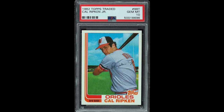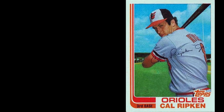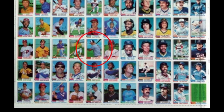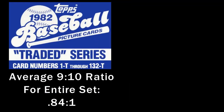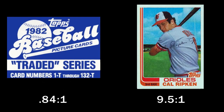When I say 82 Topps Traded, you say Cal Ripken Jr. The only card tougher to get in a 10 is a Dwayne Kuyper, but that card only has 6 submissions. With the Ripken, PSA gives out 9.5 9s for every 10, which really makes no sense when you consider where the Ripken card was placed on the printing sheet. The set's ratio is under 1, and of the other 131 cards, 102 of them have more 10s graded than 9s. With nearly any other card in the set, it's relatively easy to get a 10 — but not the Ripken.